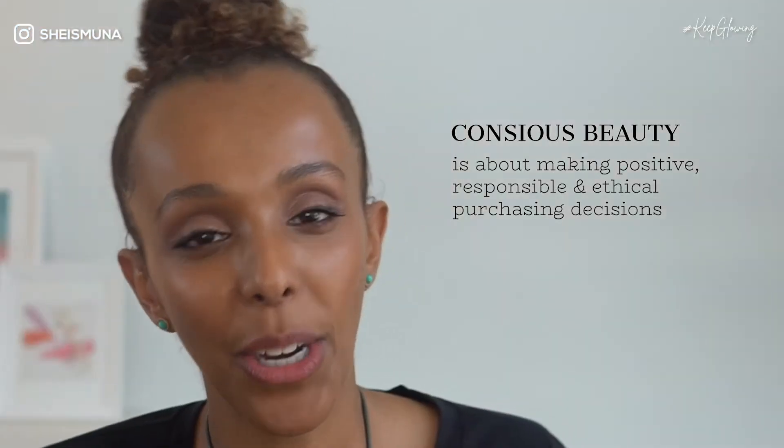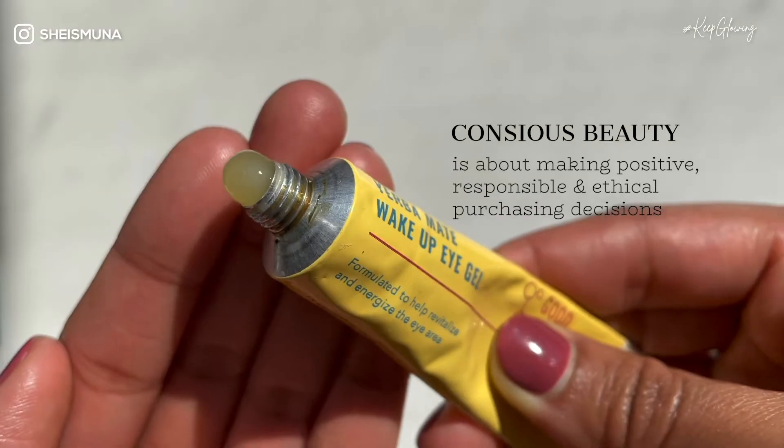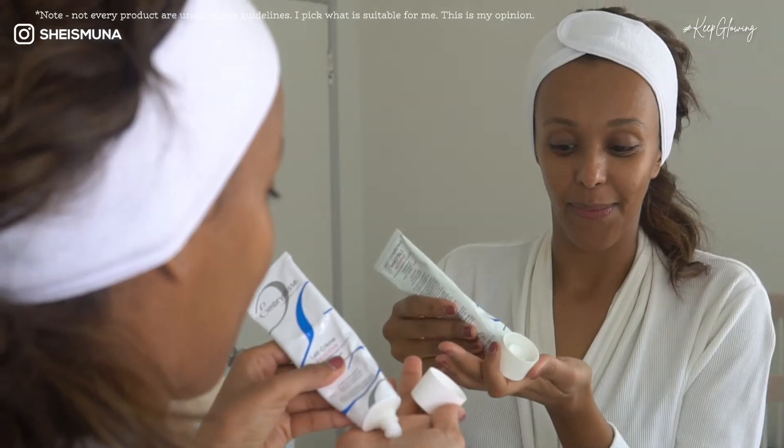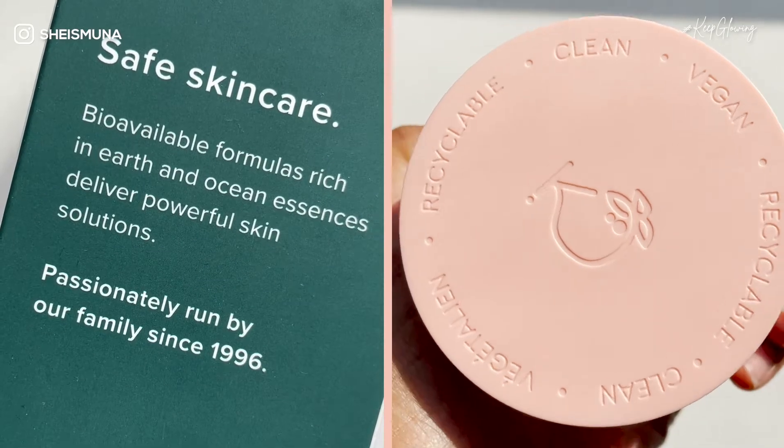Hello lovelies, welcome back to On The Glow. I'm Mouna. Thank you guys so much for tuning in. You're here to discover your glow through skincare, beauty, and wellness and I've got you covered. Everything I share with you is with conscious beauty in mind — I look for products that are clean formulated, environmentally and sustainably safe, and also cruelty free. Those are important factors whenever I invest in any products.